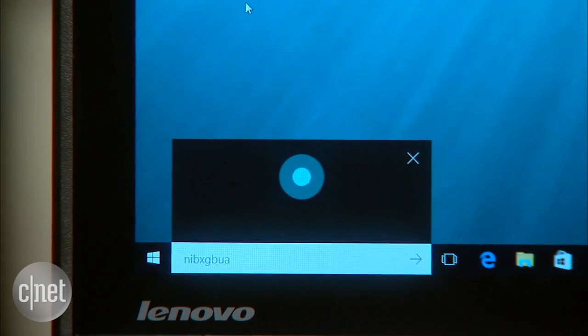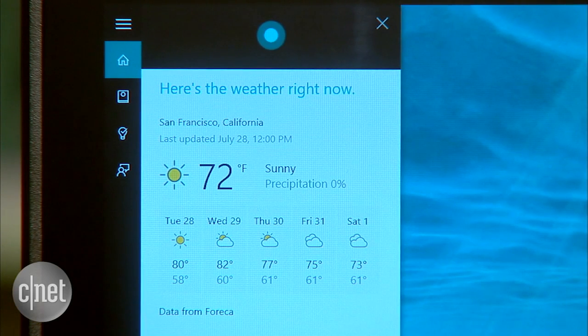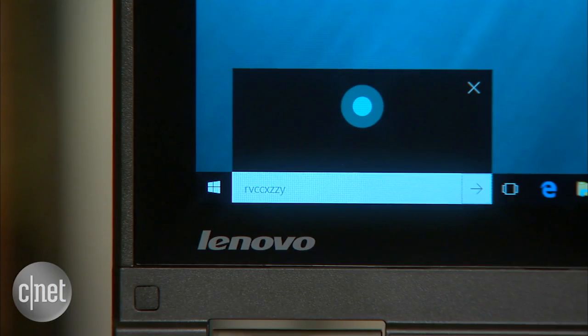Hey Cortana, what's the weather? Right now it's 72 and sunny. Hey Cortana, photos of puppies.